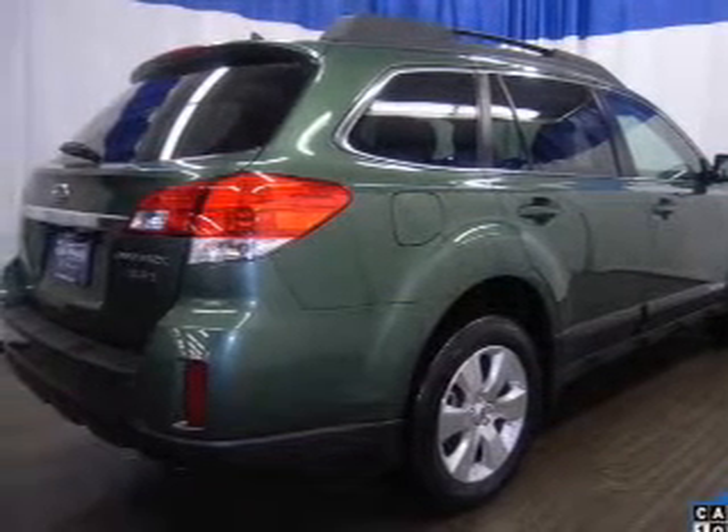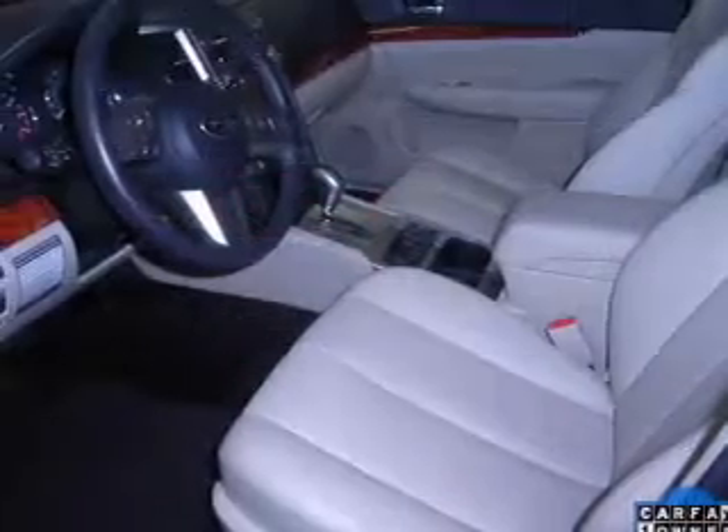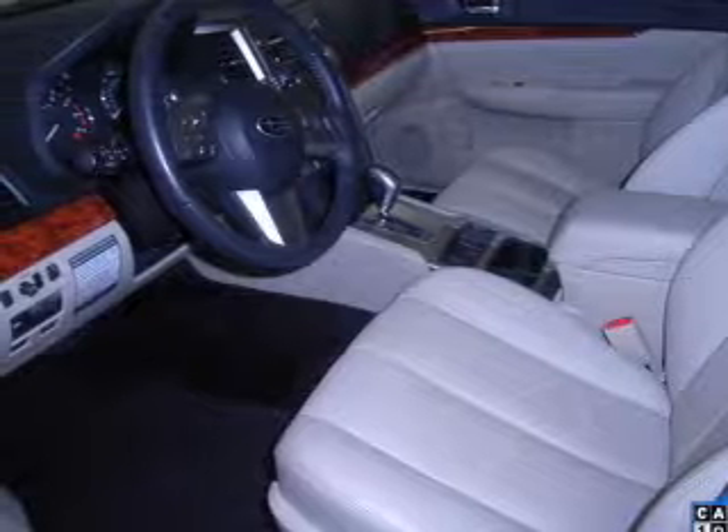Treat yourself to a premium sound system. You will appreciate the safety feature of anti-lock brakes. Indulge in the comfort of heated seats.